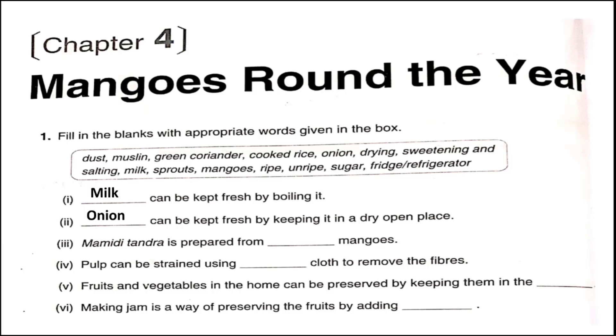Number three: Mamidi tundra is prepared from ripe mangoes. Number four: Pulp can be strained using muslin cloth to remove the fibers. Number five: Fruits and vegetables at home can be preserved by keeping them in the fridge. Number six: Making jam is a way of preserving fruits by adding sugar.